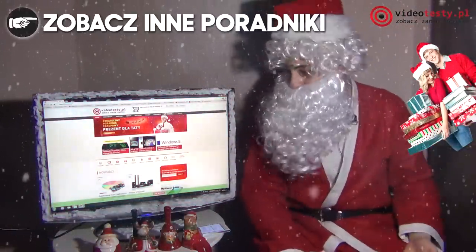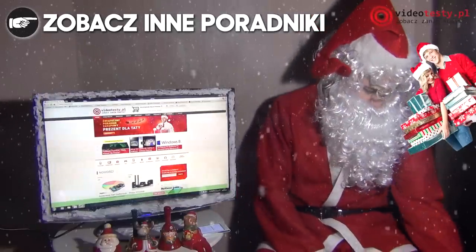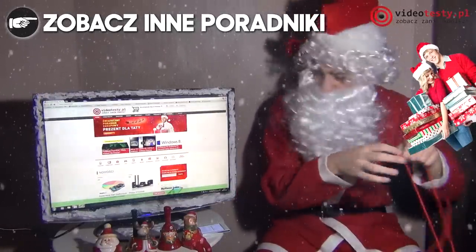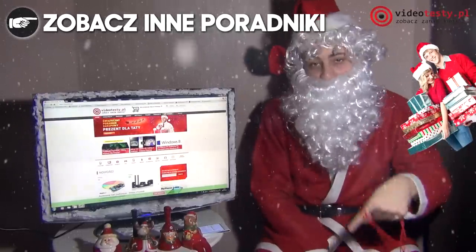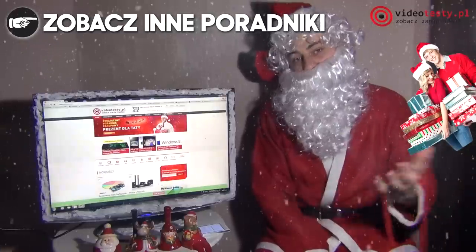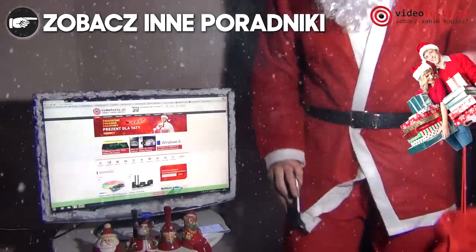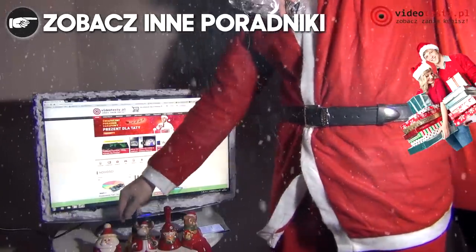Kliknijcie w monitor, żeby sprawdzić wszystkie inne pomysły na prezent, m.in. dla taty. Wszystkie linki macie w opisie tego materiału, a odniesienia do pełnych ofert również się tam znajdują. Dziękuję za ten poradnik, trzymajcie się — zbieram swoje manatki i idę. Zobaczymy się w kolejnym filmie.